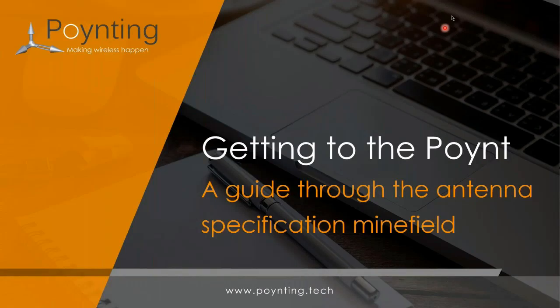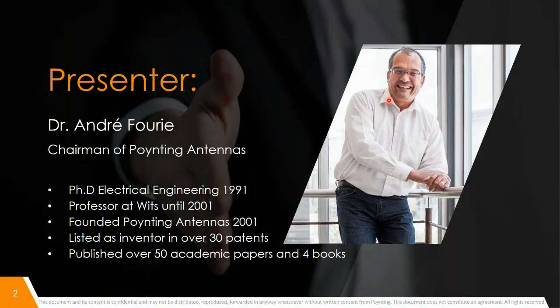I think we can start now. Just to introduce myself, my name is Stephen Frunemann, I'm the Product Manager for Antennas at Pointing Group. I'd firstly like to welcome you all to this webinar. Please feel free to ask any questions during the presentation. We will try to answer some of your questions directly and also take some questions at the end. Presenting today, I would like to introduce Dr. Andre Ferri, Chairman of Pointing Group and a specialist and innovator on this topic. Over to you, Andre.